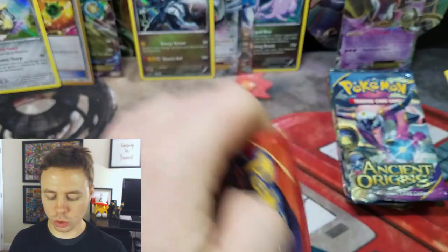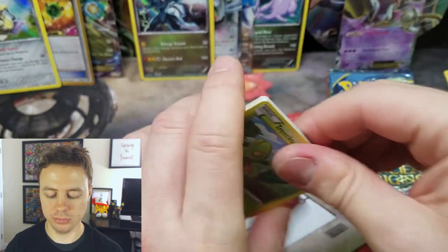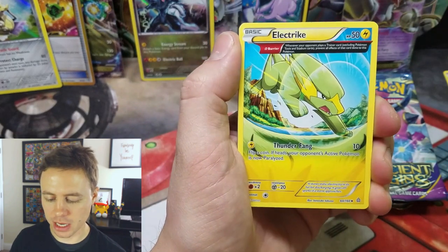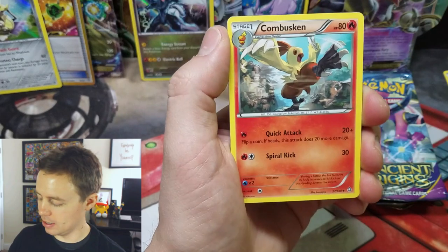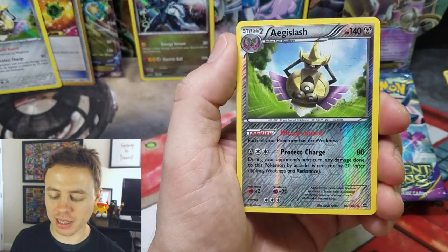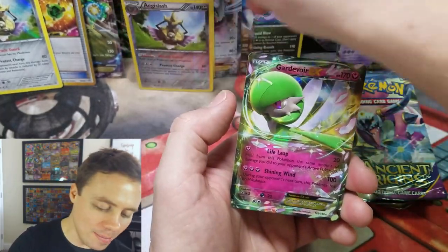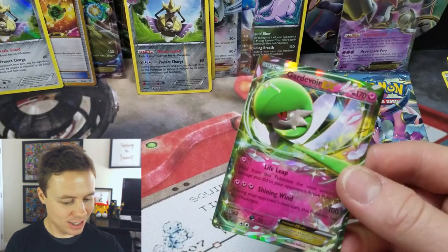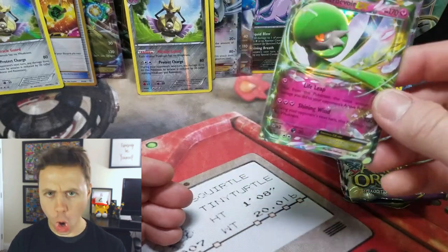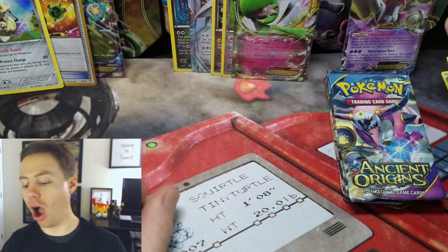Wow, we're doing really good with this tin — two Holo Rares, one Ultra Rare, one pack to go. From Primal Clash: Treecko, Shroomish, Tangela, Bidoof, Clamperl, Electric, Gardevoir Spirit Link, Combusken, Aegislash — hey, you make another appearance — so we got the Reverse Holo and Holo. Nice! Are you serious?! Wow! We got a Gardevoir EX! Two Ultra Rares, three Holo Rares. Whoa! That tin was loaded to the max!